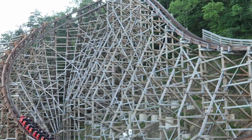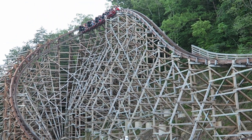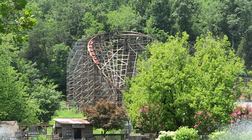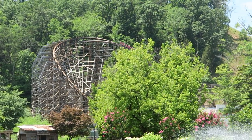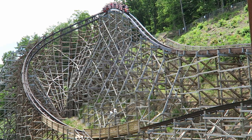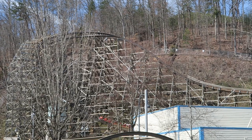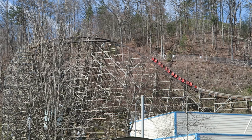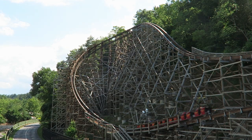You then twist upwards into the non-inverting half loop, which is a fancy name for the souped-up turnaround. The ascent pulls some decent positive Gs, and then you have a super sharp crest so everyone gets one last burst of ejector airtime as you drop into the brakes. And when you hit the brake run, you have a ton of steam — and if you're like most riders, you're going to be breathless and speechless.